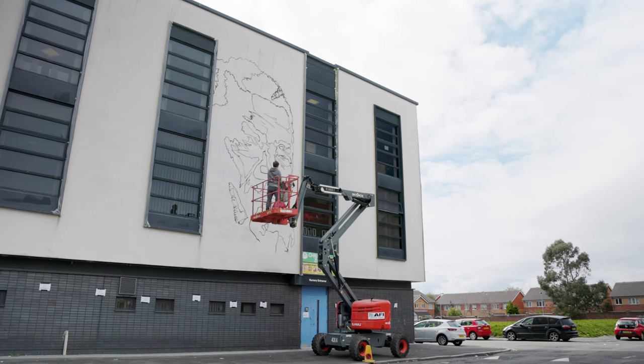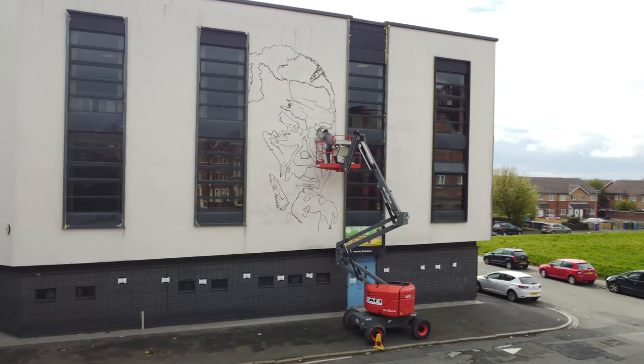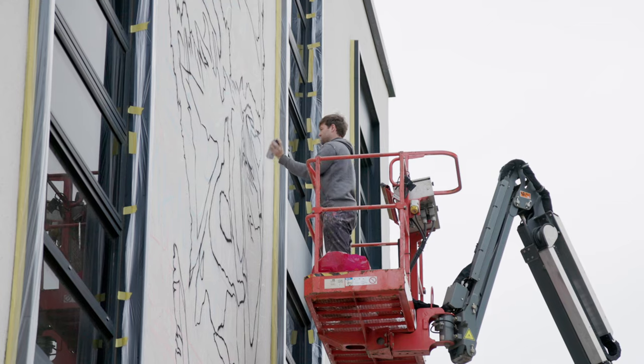Day one, I came on site, got my grid on the wall, got my pencil lines — sort of my first lines on.